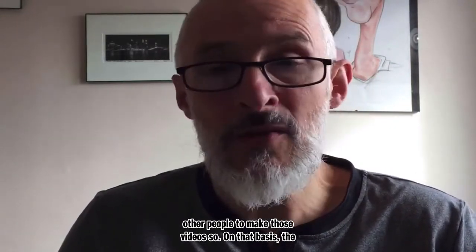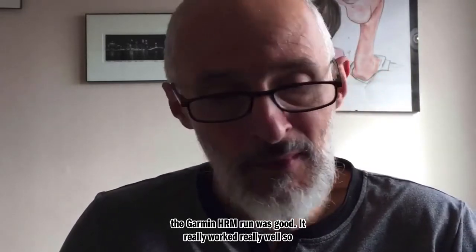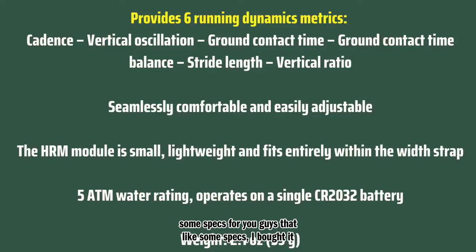On that basis, the Garmin HRM Run was good — it really worked well. For those who like specs: I bought it because it provides six running dynamics — cadence, which I was very interested in, vertical oscillation, ground contact time, and stride length. I'm always a little cautious about how much something on your chest can measure what's happening with your feet; a pod in your shoe is probably more accurate. It had a water rating of five ATM and weighed 21 ounces. I bought it in June 2019 — I think it was on offer, normally around £79, I got it for about £50.